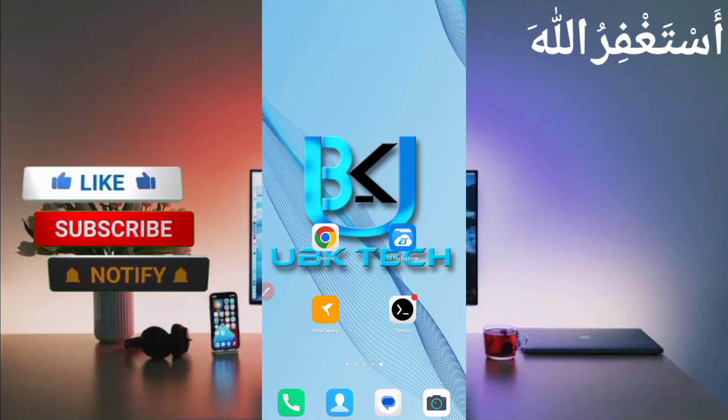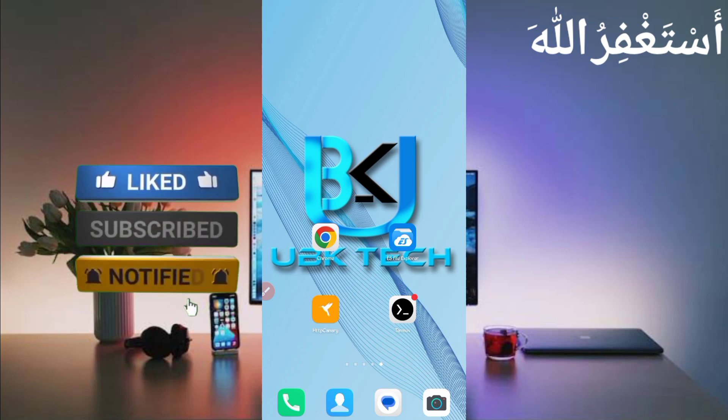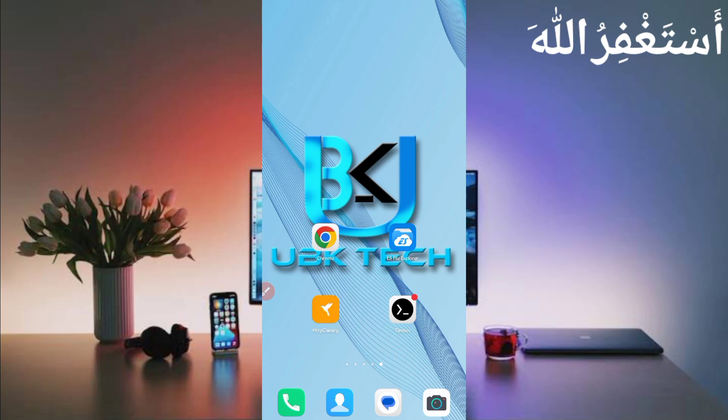Assalamu alaikum guys, welcome to my channel UBK Tech. I hope you are fine. Today I am bringing a new faucet website where you can earn unlimited Bitcoin, Litecoin, Dogecoin, Shiba coin, and many other cryptocurrencies. You can get instant withdrawal to your FaucetPay account, Payeer account, and Binance account as well. Don't skip the video — I will show you the full process. First, you need the website link which is in the description.